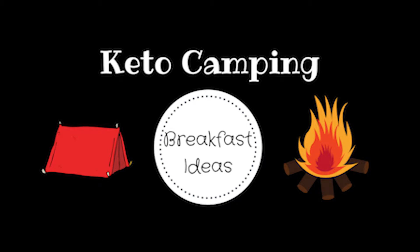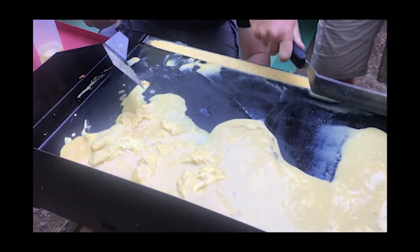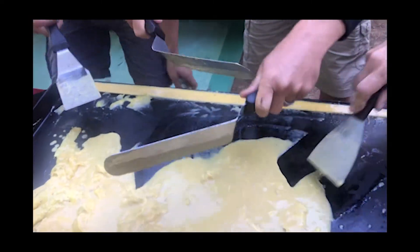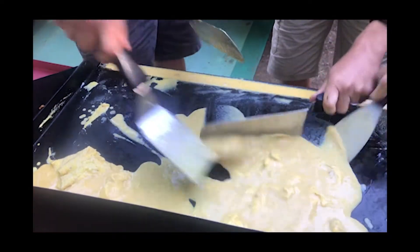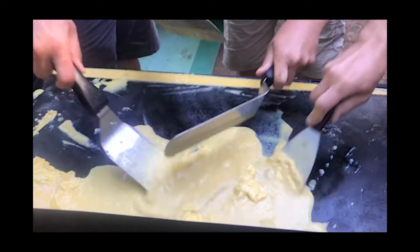Breakfast is pretty easy to do when you're camping. You can't go wrong with sausage, bacon, or eggs, and those are all pretty easy to make and pack when you're camping. And if you have a camp skillet like we do, I highly recommend that you make sure your grill is level before you attempt to scramble the eggs, or else it will take you three people to scramble them so they don't end up on the ground.